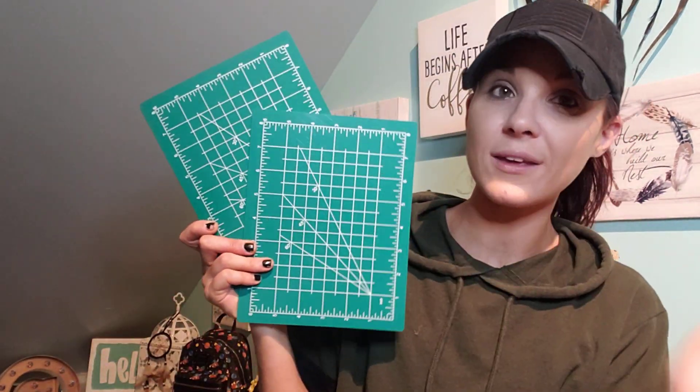I finally found them! This is what happens when you go to a different Dollar Tree — the ones near me never had this item. I went to one a little ways away and I've been trying to find this for the past year: cutting mats. I've been wanting these for such a long time. They are really nice quality — if you guys do crafting, these are amazing. You just never know what you'll find at other local Dollar Trees.